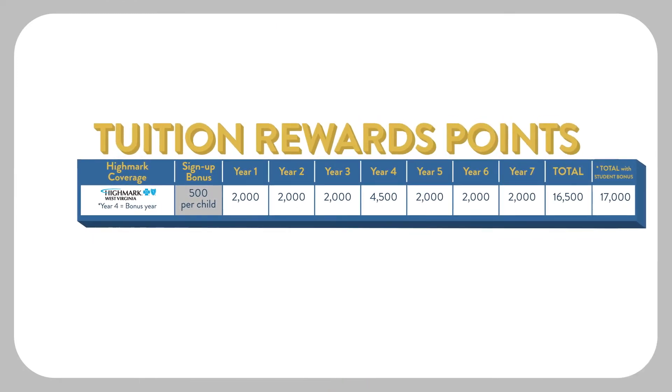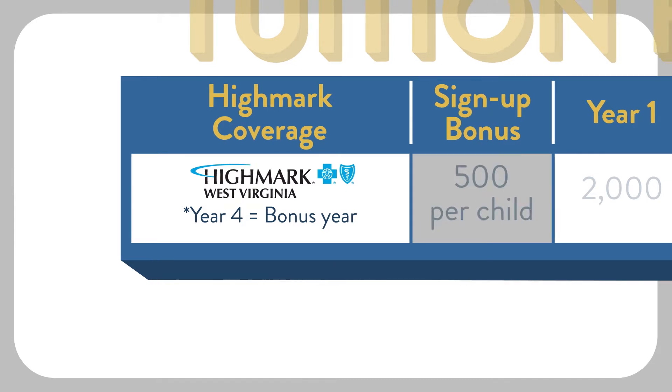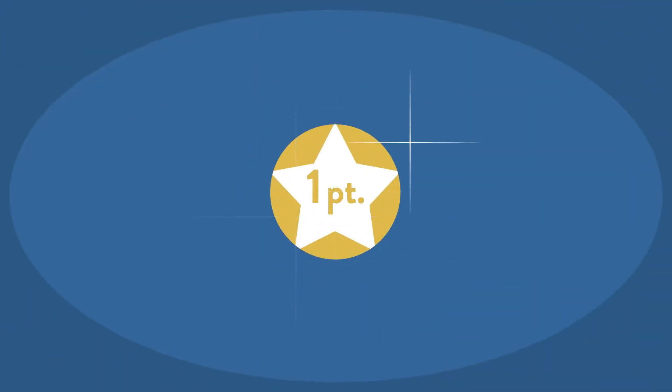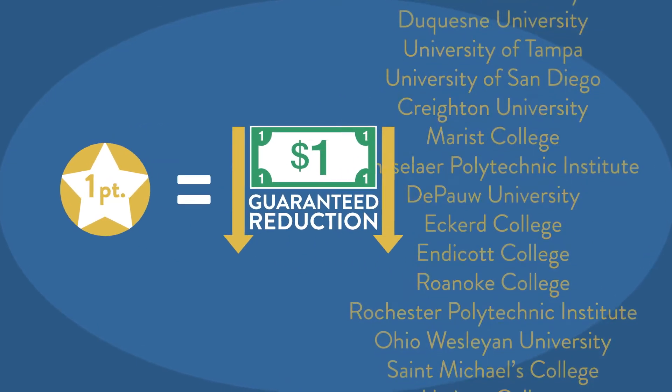Tuition rewards points are earned the first time you enroll in Highmark Health Insurance, which includes the College Tuition Benefit. The points increase each year you are insured with Highmark. Each tuition rewards point is equal to one dollar of guaranteed reduction in full tuition at any of our member colleges.